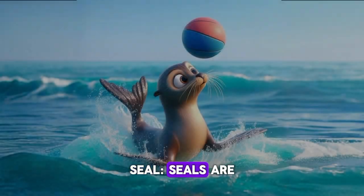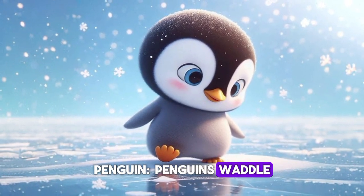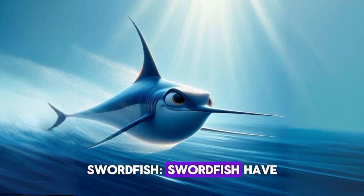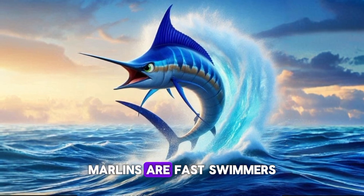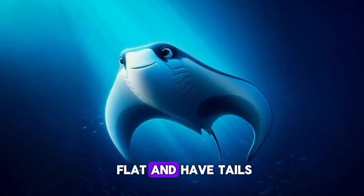Seal. Seals are smooth and playful. Manatee. Manatees are gentle and slow. Penguin. Penguins waddle and swim. Walrus. Walruses have long tusks. Swordfish. Swordfish have long, sharp noses. Marlin. Marlins are fast swimmers. Eel. Eels are long and slippery. Stingray. Stingrays are flat and have tails.